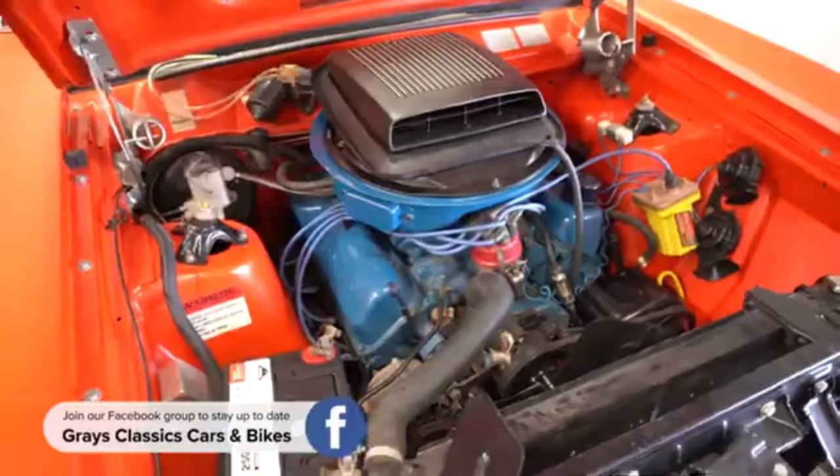These were raced by John Goss, Alan Moffat, Freddie Gibson — all those guys in the day. They followed the Phase 3 as a race car. I think John Goss was the first one to race one in Australia and won the Bathurst 1000 in an RPO 83 in 1974, if my memory is correct.